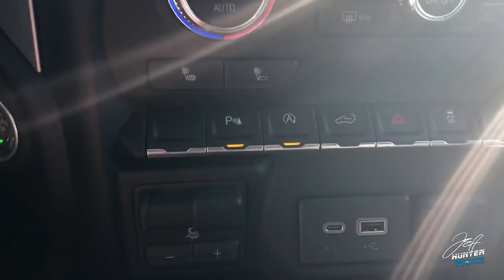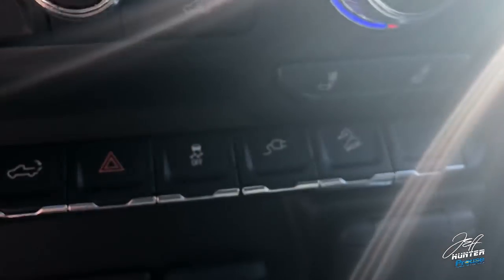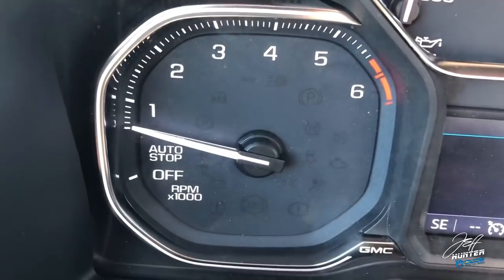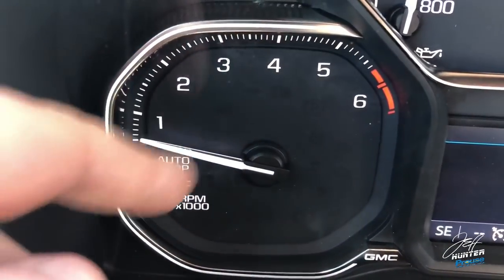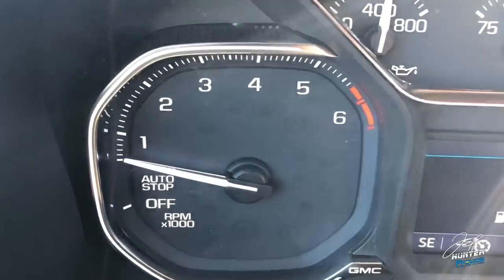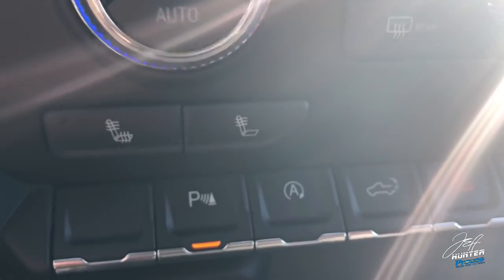This particular one has front and rear park assist. There's a button here that is very new to us — auto stop-start technology. That is not new technology in general, but it is new to our full-size trucks. Basically, if you're at a traffic light, your RPMs will drop and the motor shuts off — but everything else keeps running: air conditioning, radio. By the time your foot is off the brake, the vehicle has already restarted. For those who don't like that technology, they incorporated that button so you can turn it off.